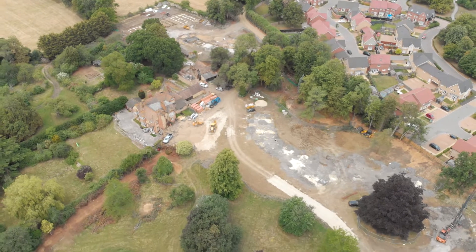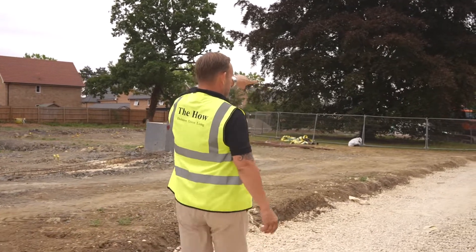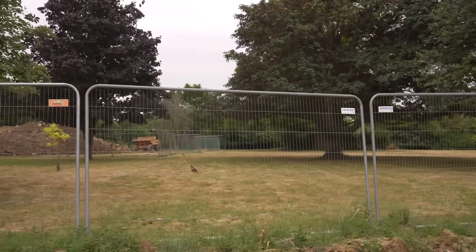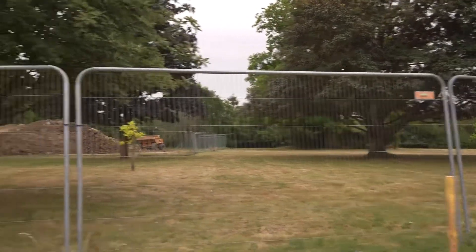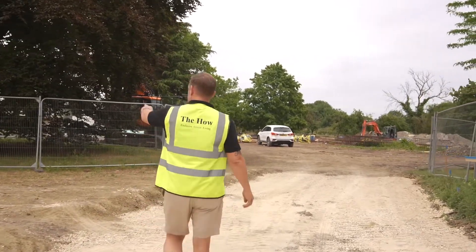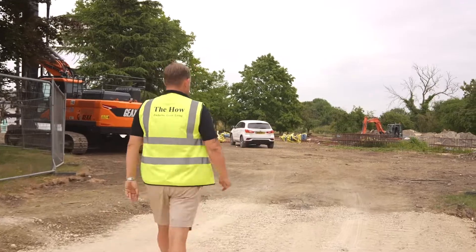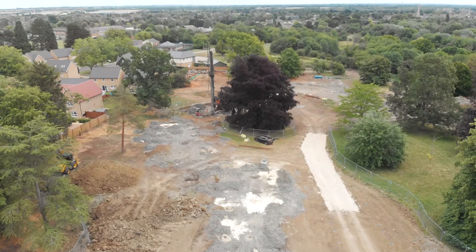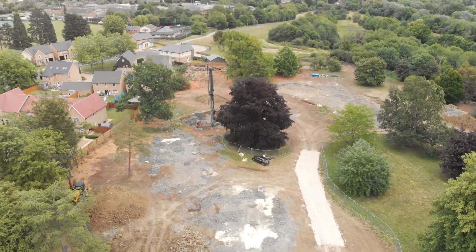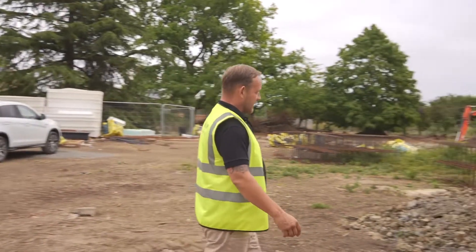Going past the C plots, which are 13 and 14, and heading up towards the back end of the eastern garden. Over to the right, we've started manicuring the grounds — lifting the crowns of the trees to get better aspects across the whole site. It's really bringing out each tree's individuality, and we'll be doing the same on this side. Plot 19 is another C1 house type with a rear aspect looking over St Ives town centre.